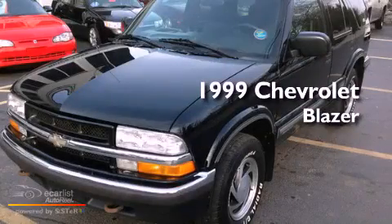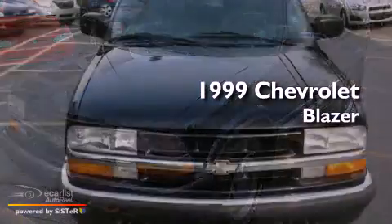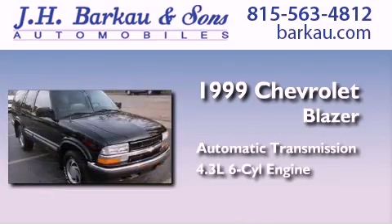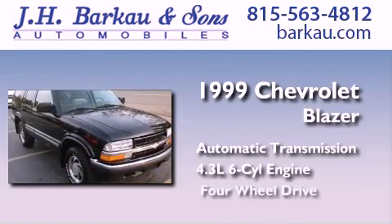This is a 1999 Chevrolet Blazer. This crossover has an automatic transmission, a 4.3-liter V6, and 4-wheel drive.